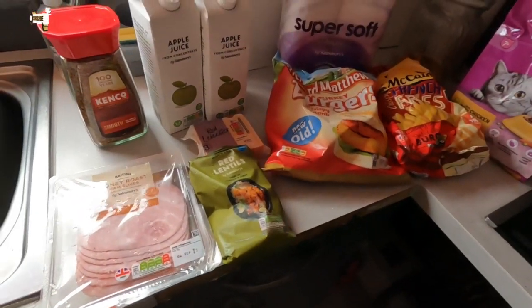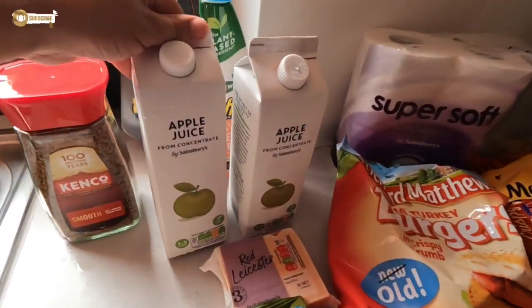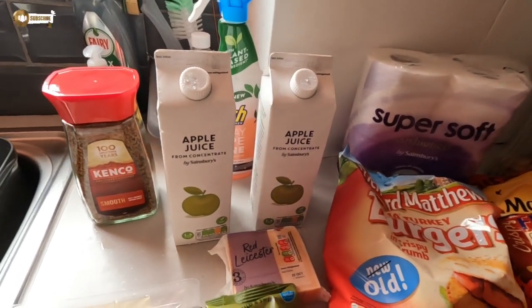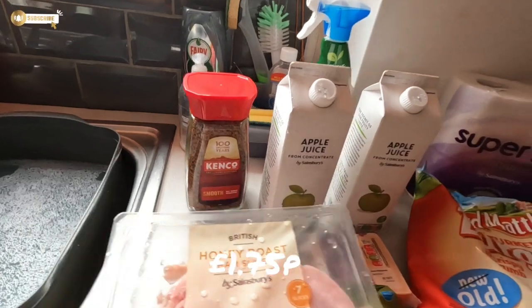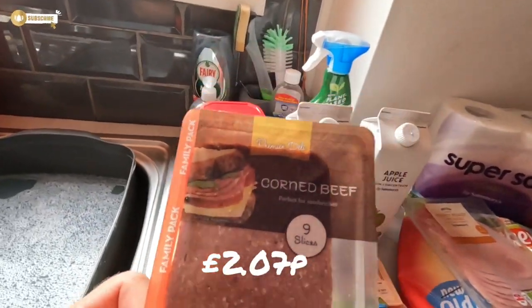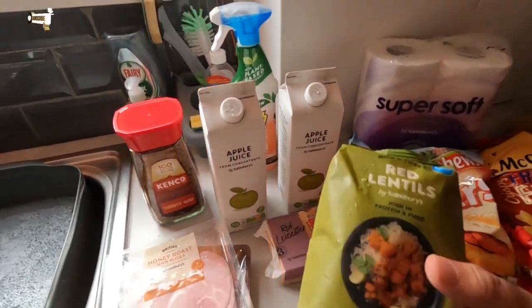Standard basic coffee — we needed some of that. Some more apple juice, the Sainsbury's own one. A little pack of ham because the big ones tend to go to waste. And some sliced corned beef — it's cheaper than getting the tins, and I think tinned corned beef has gone up in price anyway.